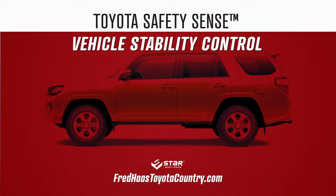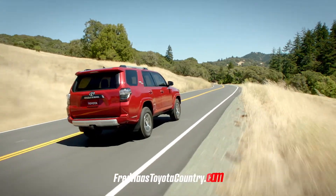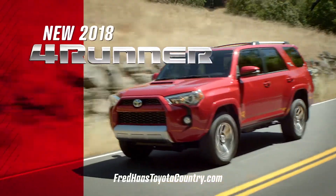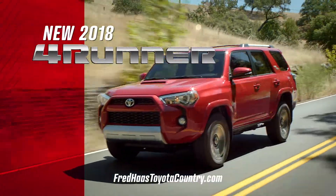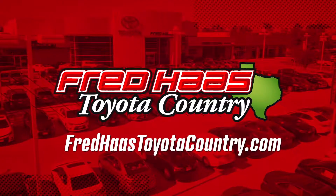And of course, every 4Runner is equipped with Toyota's Star Safety System. No matter where your adventure may take you, 4Runner is ready to get you there in style. Schedule a test drive of your very own today at Fred Haas Toyota Country.